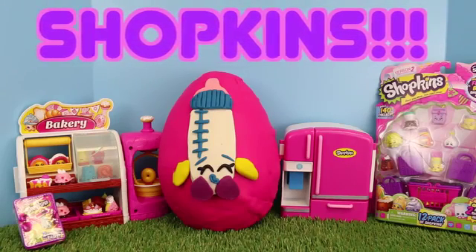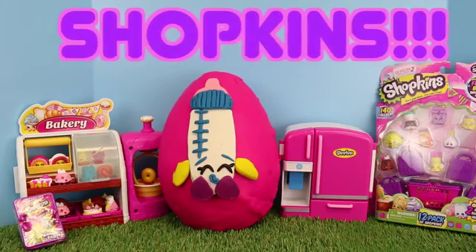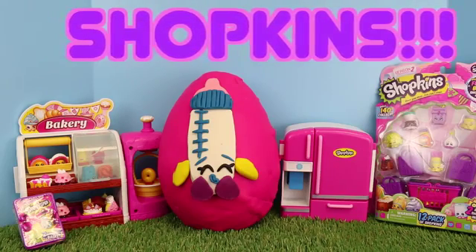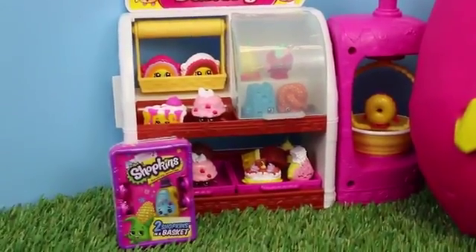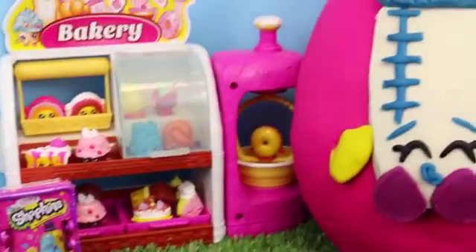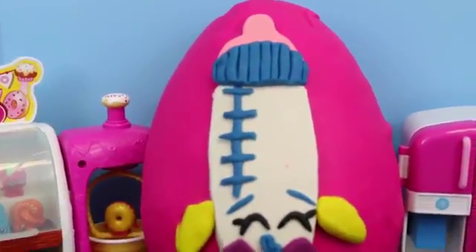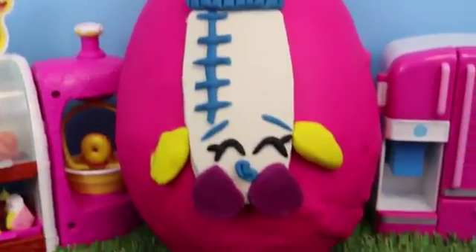Hello, this is Sandra with the Disney Car Toys Channel, and as you can see, we have a whole bunch of fun Shopkins toys to play with today. Today we're going to celebrate Shopkins Season 2. I have a little Shopkins blind basket that we're going to open up, and in the center, this super awesome huge Play-Doh egg, and I decorated it to look just like Dribbles, the cute little fuzzy baby Shopkin.